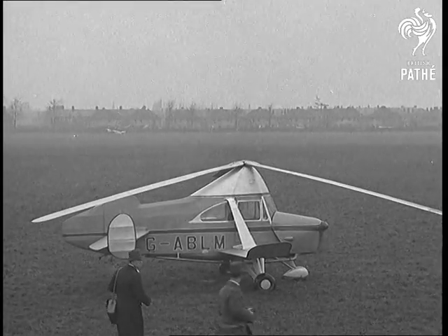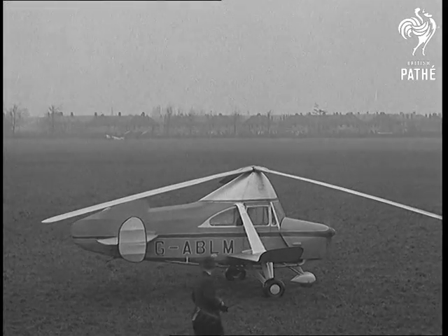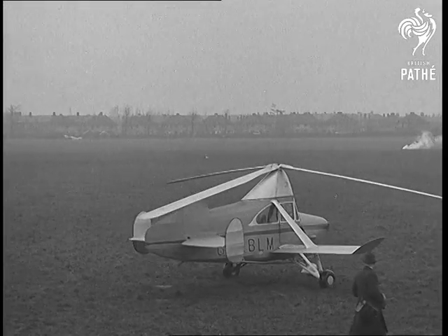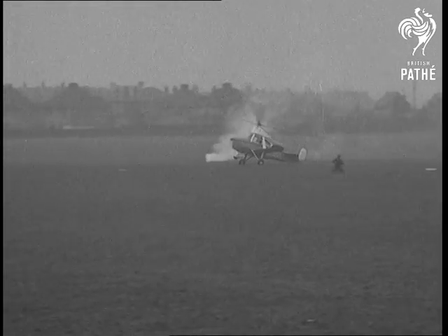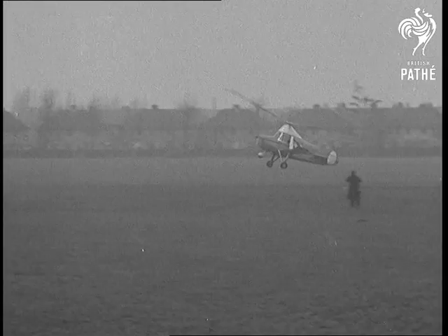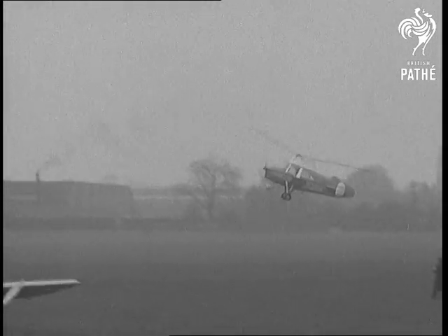And here's the new cabin autogyro. It's a funny-looking affair, isn't it? Now we shall see the take-off for the cabin plan. It's said to be only 25% of an ordinary aeroplane, and that about proves it.